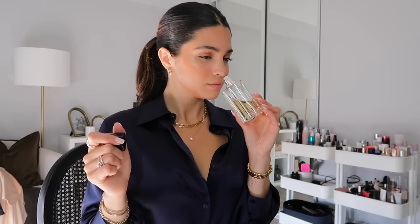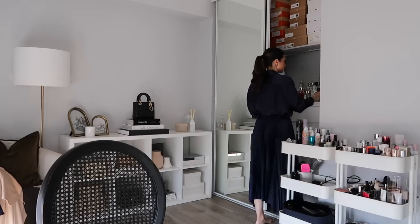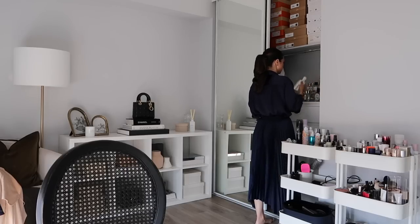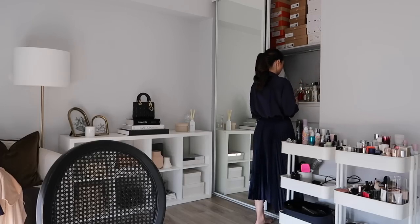Now we have to decide on fragrance. I think I'm going to wear Selene — I'm in between Dark Lady and Selene. I put some on... the winner is going to be Smythe! I feel like I haven't worn this one in so long.